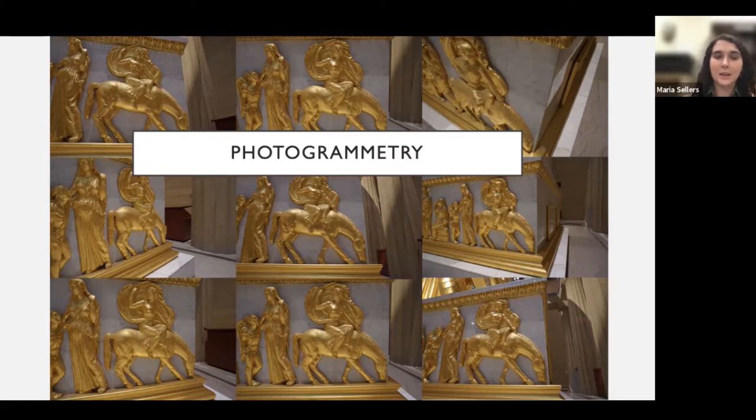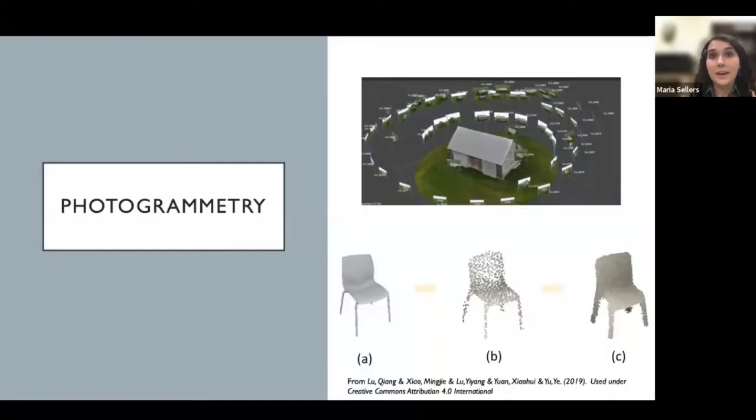Here's an example of just a few photos I took, including various angles of Selene, who is on the far right-hand side of the frieze. Once I had all my photos — well over 500 — I uploaded them into a photogrammetry program called Agisoft Metashape, which orients the photos where it thinks they would go in space. The computer first creates a sparse cloud, then a dense cloud, to eventually produce a 3D model. This gives you an idea of what those phases of photogrammetry look like.